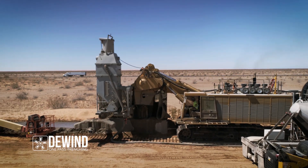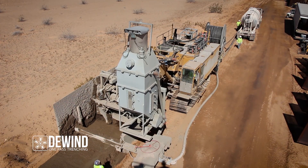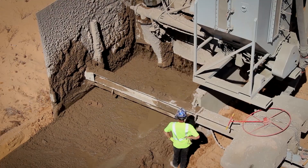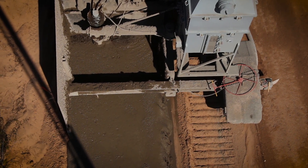DeWind One Pass Trenching. Our abilities are unmatched. If you aren't already familiar with our equipment and capabilities, start with our website. But for now, let's talk about soil stabilization.